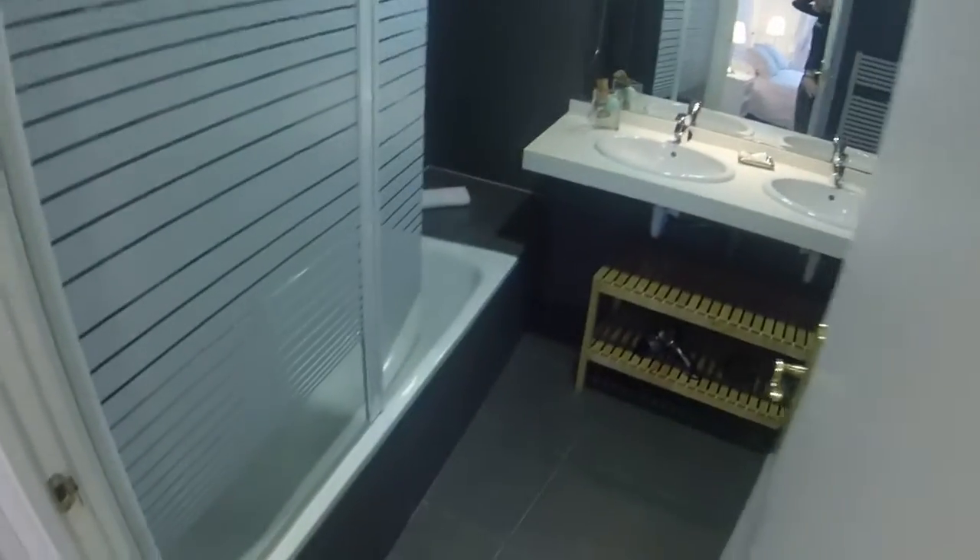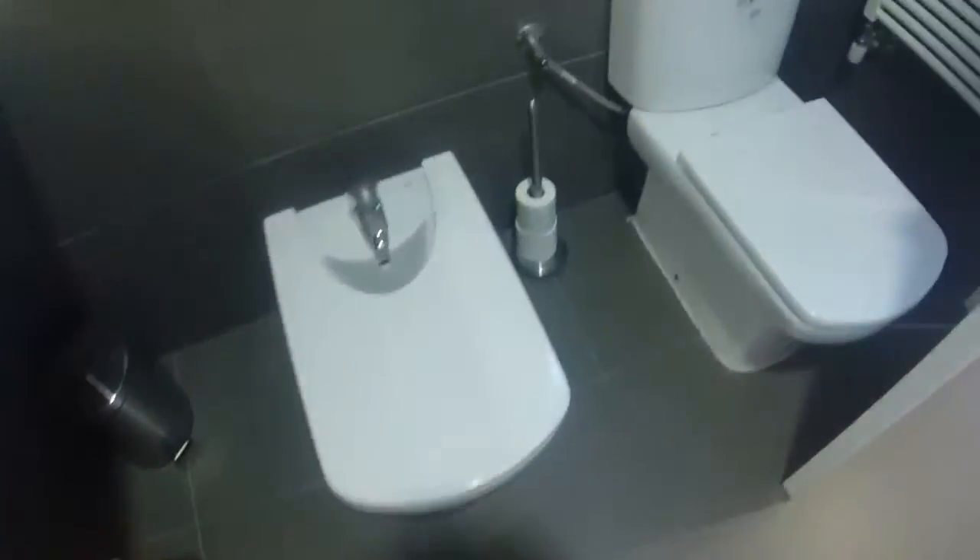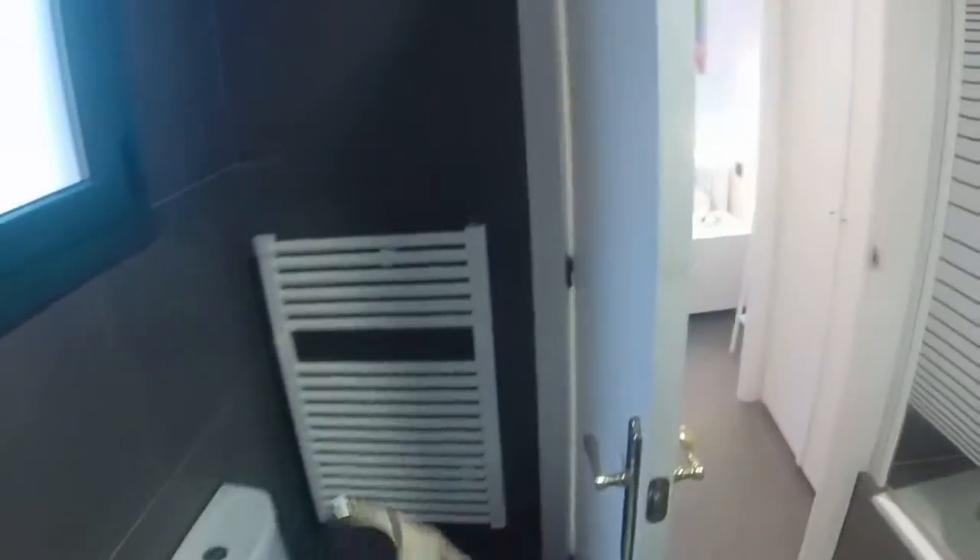And here is the bathroom. You have a big bathtub here, two sinks, some shelves to put your cosmetics. There is a toilet and a heating station where you can hang your towel so you're not cold when you go out of the bath. And here is the view that you have from the bathroom.